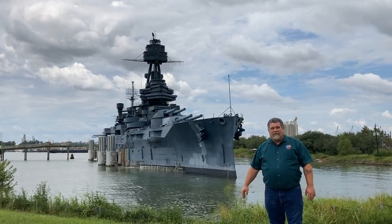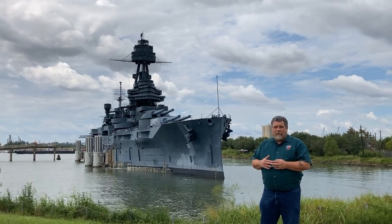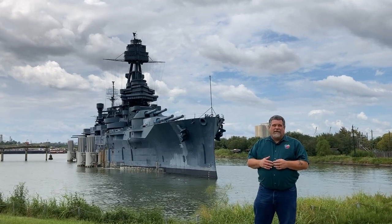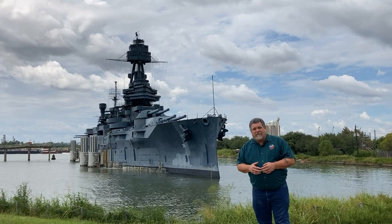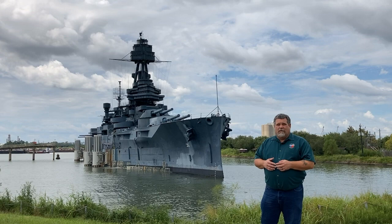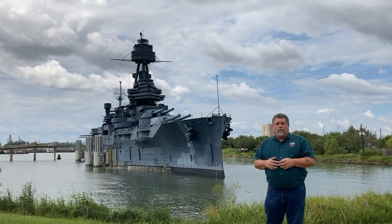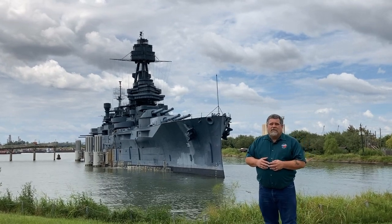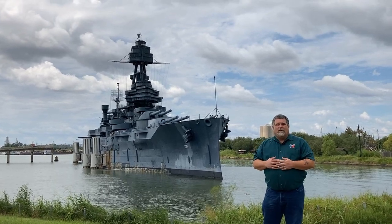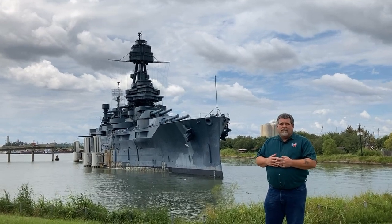Welcome to the Battleship Texas, a Texas State Historic Commission Battleship and also a national landmark. The Battleship Texas was built in 1912, commissioned into the Navy in 1914. It served in both World War I and World War II. It is the last remaining Dreadnought Class Battleship in the world. It was decommissioned after World War II in 1947 and given to the state of Texas as a living monument and a museum. People have come here since then to visit the Battleship.